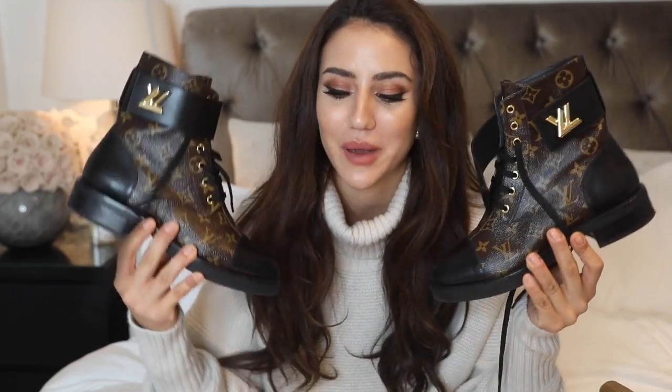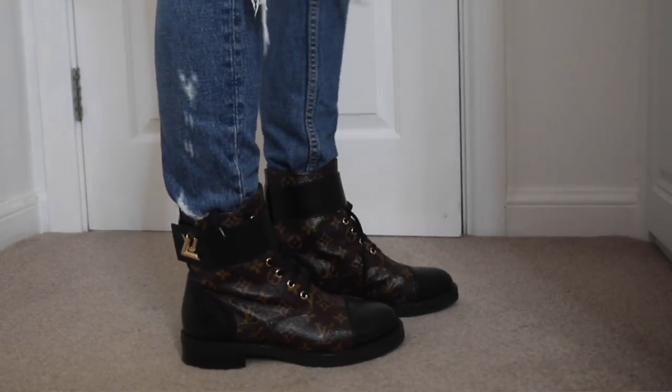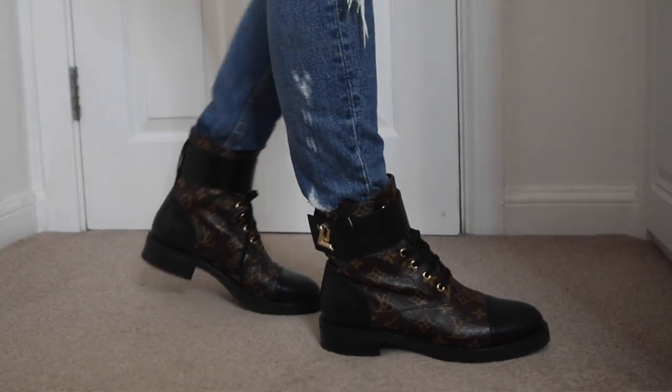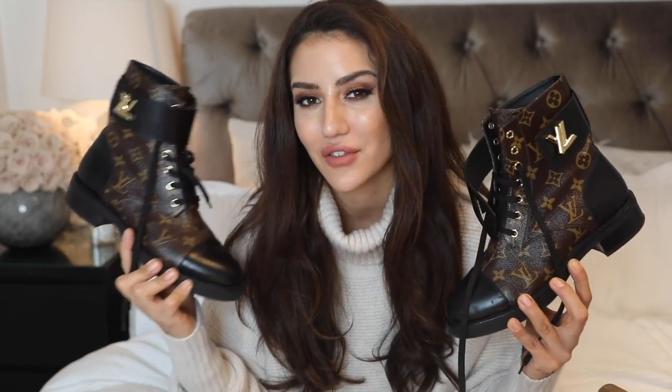The next pair you could probably guess — my new Louis Vuitton flat boots with the monogram. I also have the Star Trail high-heel version by Louis Vuitton, but since they're very similar I'm featuring the flat ones here. The flats will be for everyday wear and traveling, while the high-heel version will be my effortless evening look. Louis Vuitton is definitely one of my absolute favorite brands, so I had to include these.